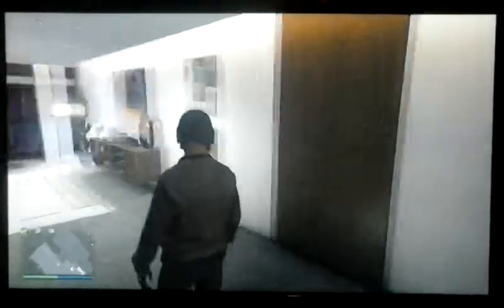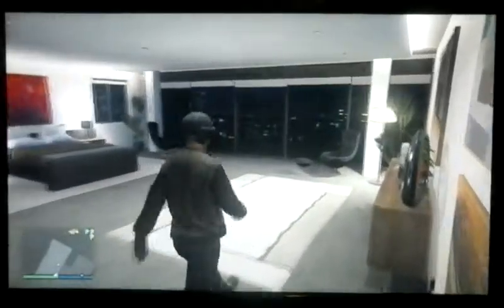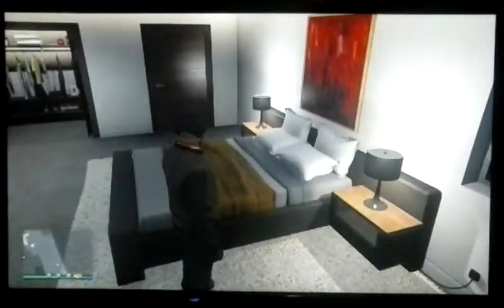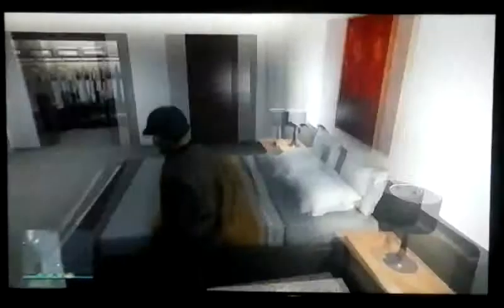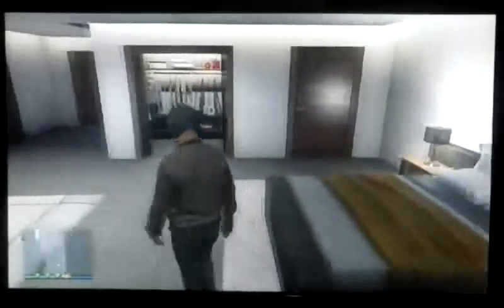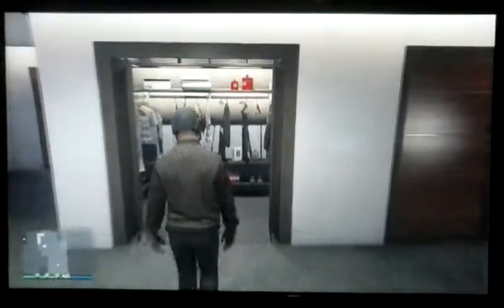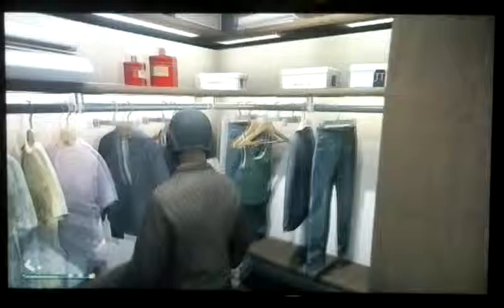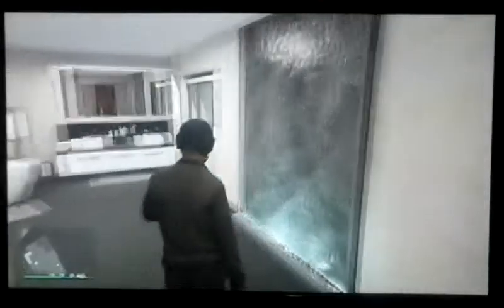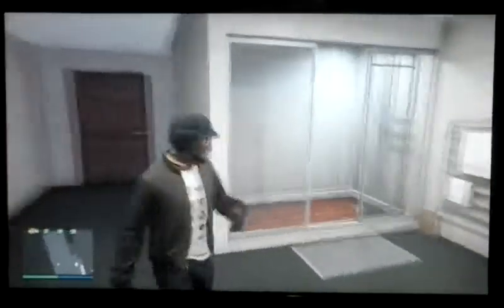I'm gonna go inside this bedroom. So this is the stilt bedroom. The pillows look really fluffy — I'd like to sleep there right now. We have the closet over here, and then we have the bathroom. This bathroom is huge, I'll tell you that.